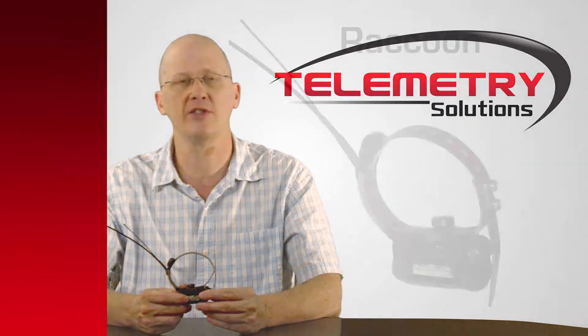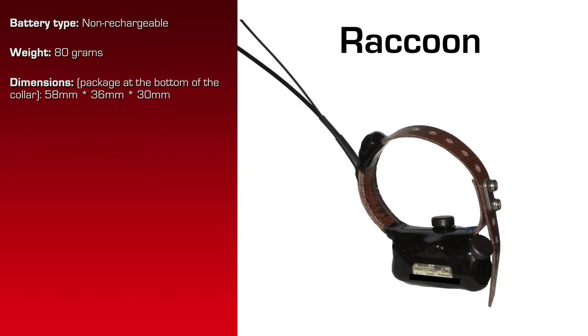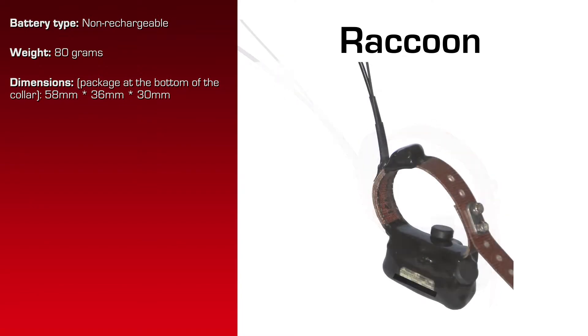The specifications for this product are as follows. It has a non-rechargeable battery. The total weight is 80 grams. The dimensions of the package at the bottom of the neck are 58 millimeters by 36 millimeters by 30 millimeters. That last dimension is the direction from the neck to the ground — that's 30.